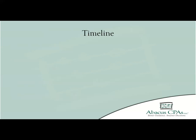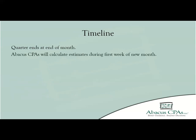Because of the quick turnaround between the end of the quarters and payment due dates, your estimate should be arriving seven to ten days before your payment is due. Once you have received your estimate, you should compare the number we give you with what you have been saving throughout the quarter.